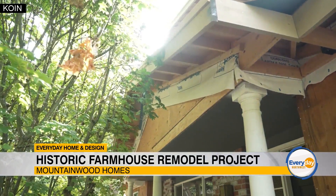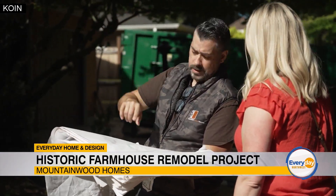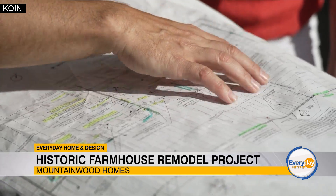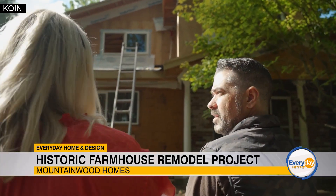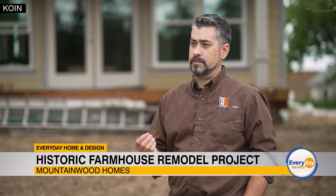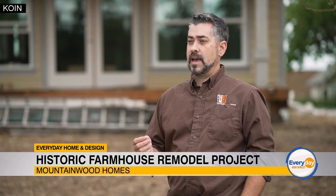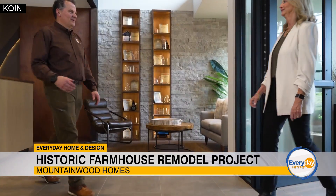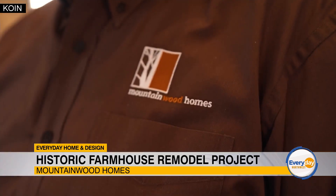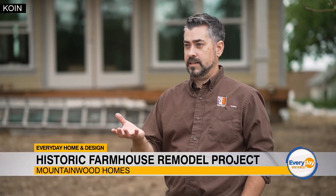Daily we show up, check on the progress, and check on the quality of work that we're doing for you, making sure that Mountainwood Homes is achieving exactly what we said we would do. The best thing about working at Mountainwood Homes is the feel, the culture here — it's a family. We all love what we do and love working with the clients. There's no feeling like guiding a client through their project and realizing at the end that the dream house they thought of for years and years has finally been achieved.